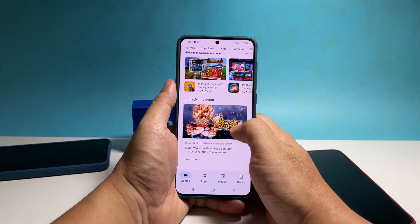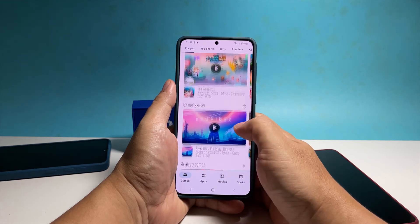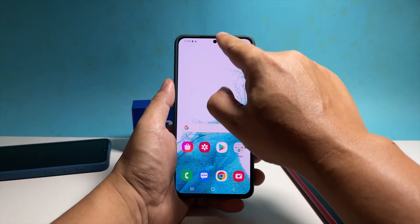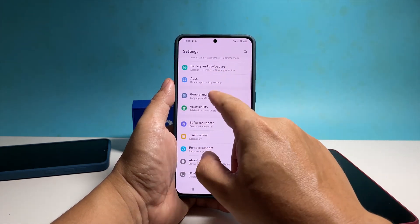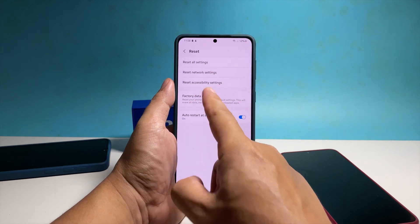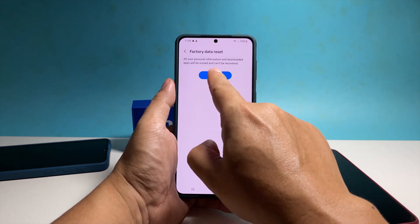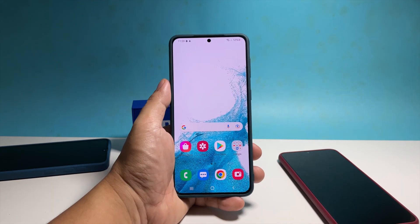Assuming you've already done the basic troubleshooting procedures and your phone continues to lag, then the next thing you have to do is to factory reset your phone. This will surely fix persistent performance issues. However, make sure to create a backup of your important files and data. Once you're ready, follow these steps: swipe down from the top of the screen and tap the gear icon, scroll down and tap General Management, tap Reset and then select Factory Data Reset. On the next screen, scroll down and tap Reset, enter your security lock once prompted, tap Delete All to proceed, then enter your password and tap Done when ready. The reset will take just a couple of minutes and you will be prompted to set up your phone after that.